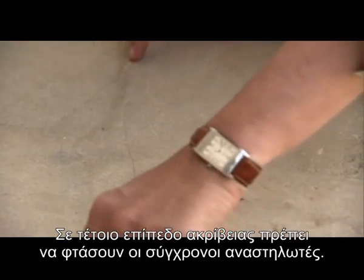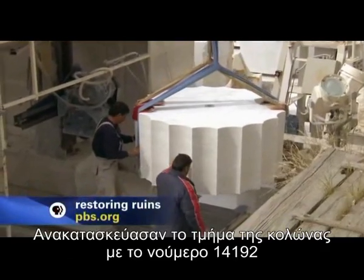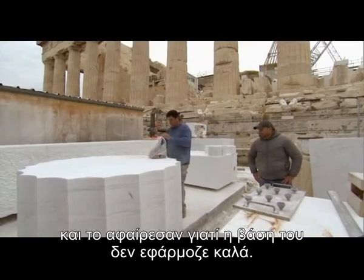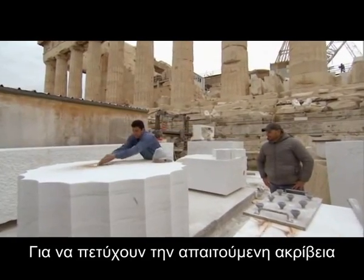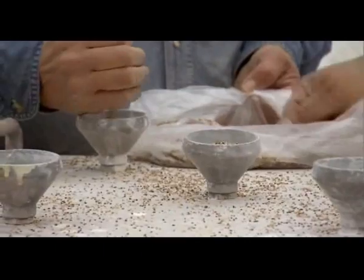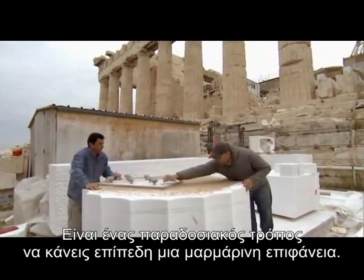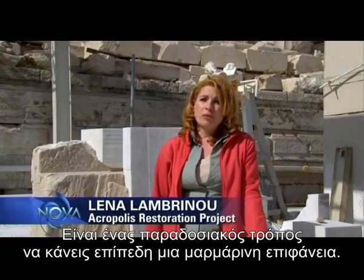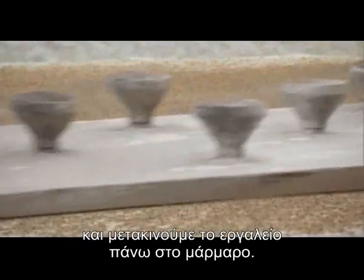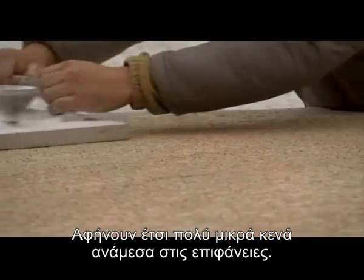This is the level of precision that the restorers need to match today. Their reconstructed column drum number 14192 was taken down because its base didn't fit. To achieve the required precision, they use metal smoothing plates, a technique based on ancient stone plates found on the Acropolis. It's a very traditional way to level a marble surface — putting sand in holes and moving it on top of the stone.